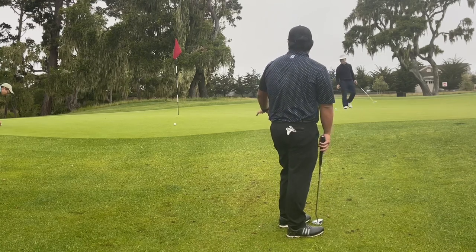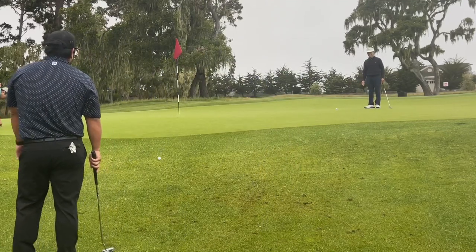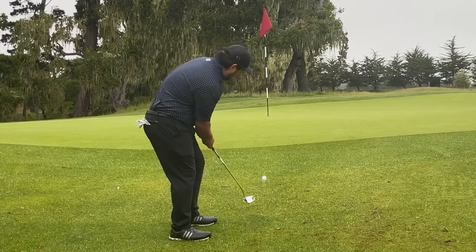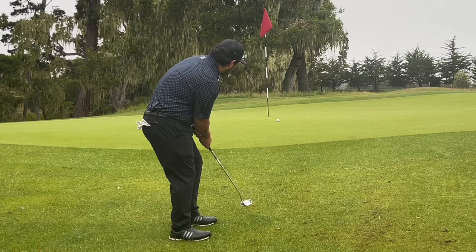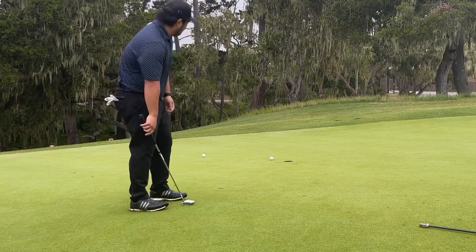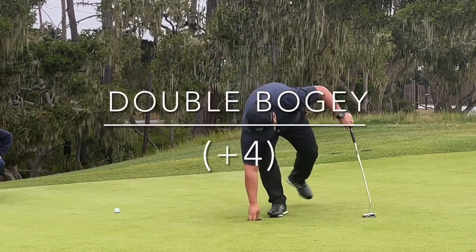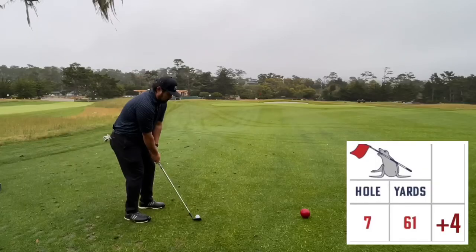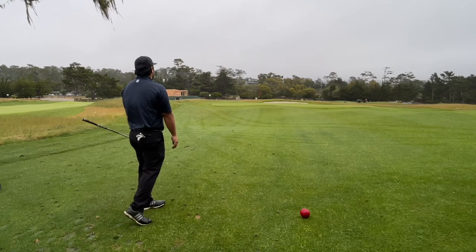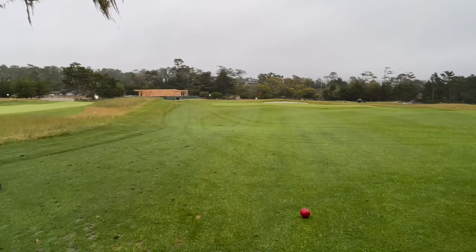Some wayward shots here on hole six — ball hit the rough, came back down, ended up marking it. Managed to get it back in play after the bunker, though it wasn't the cleanest execution.